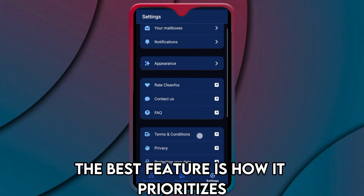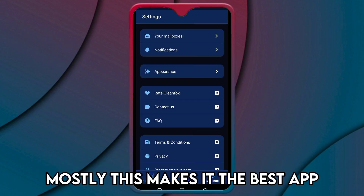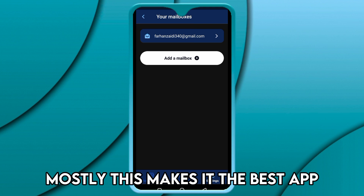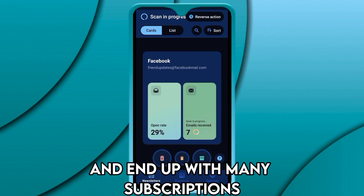The best feature is how it prioritizes the newsletters that you open and respond to mostly. This makes it the best app for people who love digital services and end up with many subscriptions.